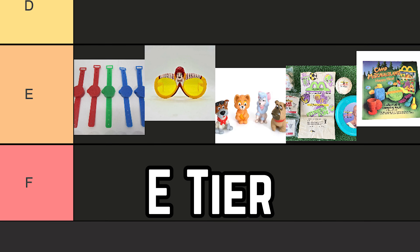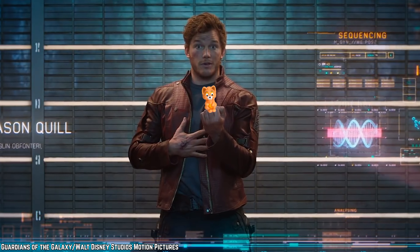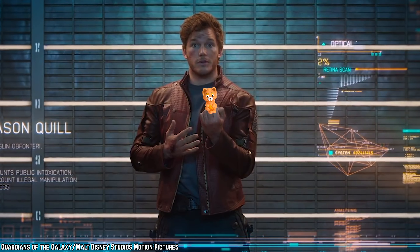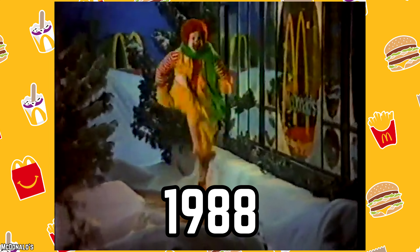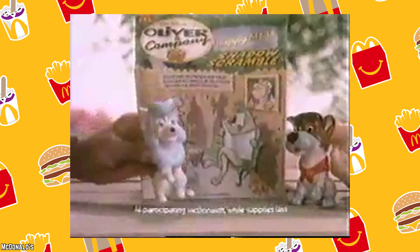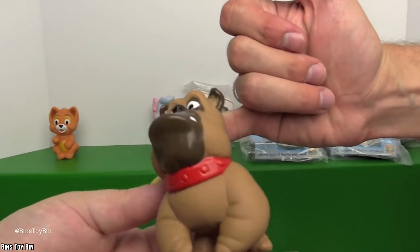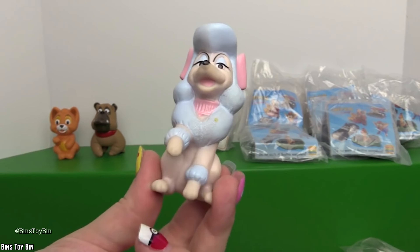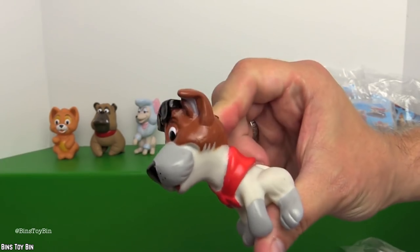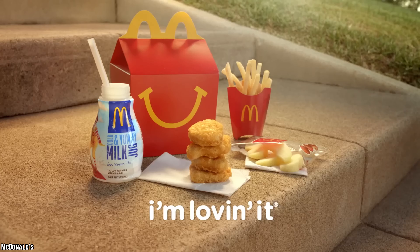E Tier: Not the Worst, But Close. Finger Puppets. Back in 1988, McDonald's added a touch of puppetry to their Happy Meals with finger puppets inspired by Disney's Oliver and Company. These four puppets, featuring Oliver, Dodger, Francis, and Georgette, were crafted from plastic and they weren't very flexible. Despite their limitations, they did sport detailed designs, making them a cute but less-than-stellar addition to the Happy Meal lineup.